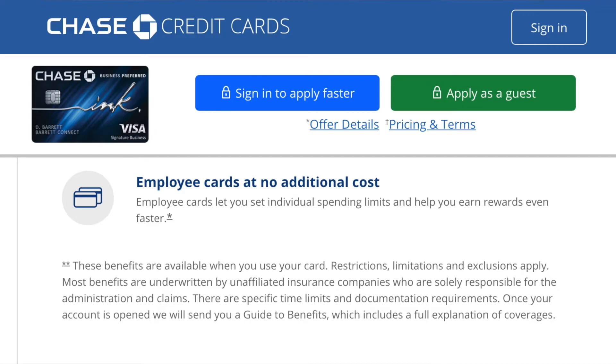It is possible to receive even more value with these points if you transfer them to one of the many travel partners associated with the card, some of which include United Airlines, British Airways and Hyatt Hotels. One great benefit of the card is that you get unlimited free employee cards, which can help you meet the $15,000 spend amount within the first 3 months so you can receive the 100,000 Ultimate Reward points.